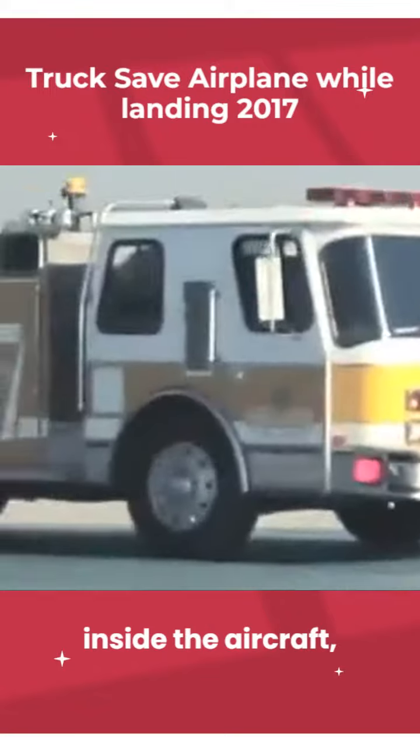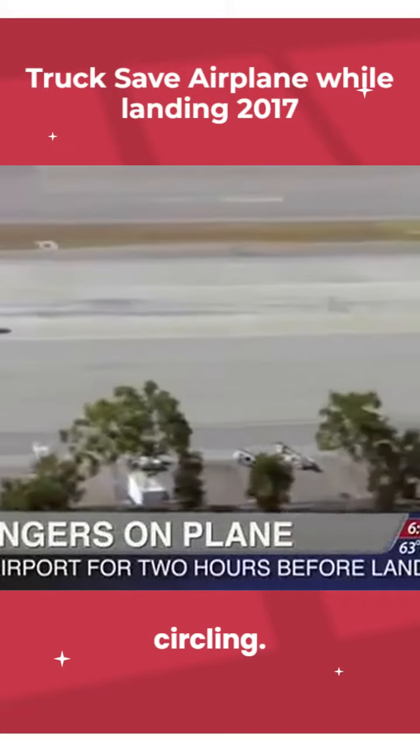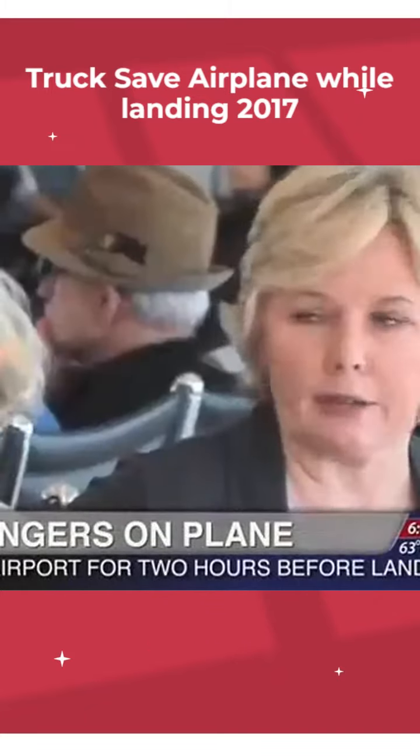Meanwhile, inside the aircraft, passengers had been expecting the worst. The captain did explain we were going to be just circling. We could hear the grinding. That was really frightening.